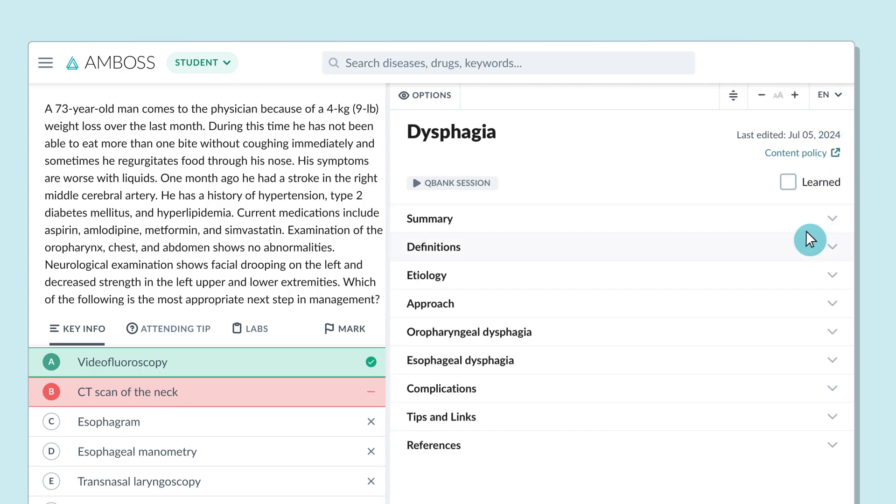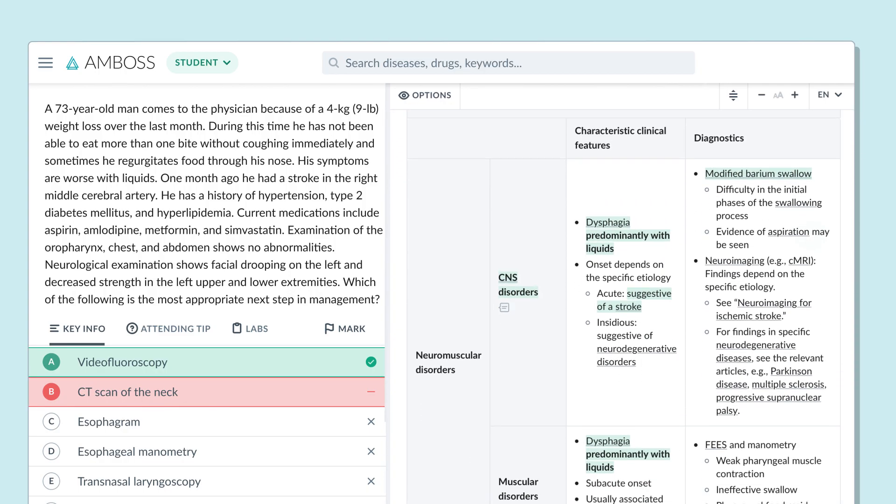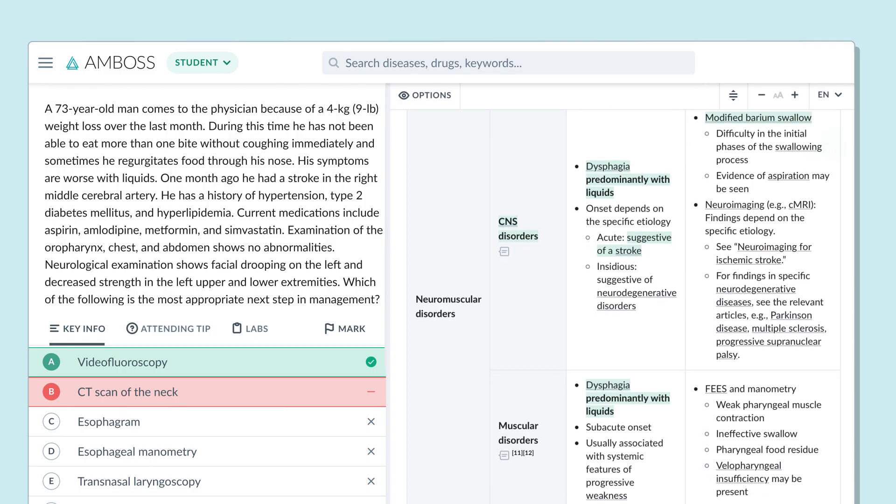And not just that, it also takes you to the specific information highlighted in green that you need to know to get the question right the next time.